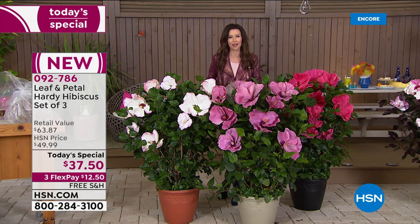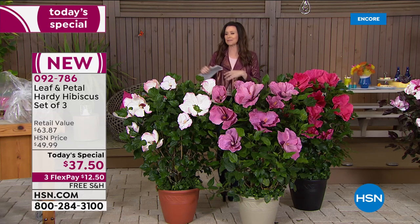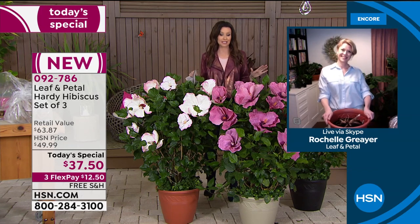We have a three-pack in three different colors — we'll share all of that information with you. But I've got to introduce you to the expert. She has planned beautiful gardens. She is a master gardener. Her name is Rochelle Greyer. She's with Leaf and Petal. Rochelle, this is the most incredible Today's Special — you can see that I'm over the moon.